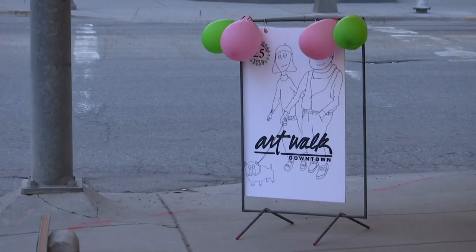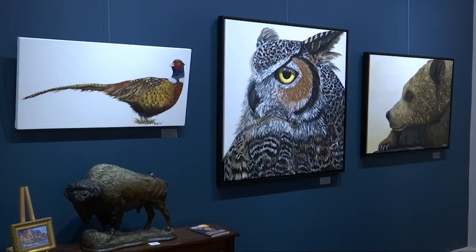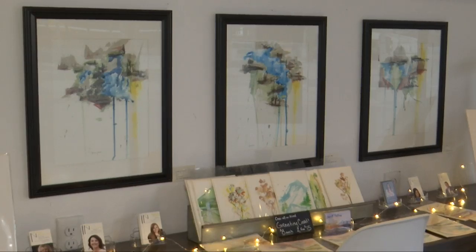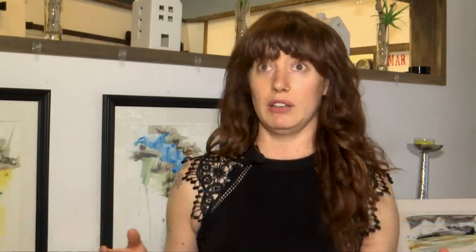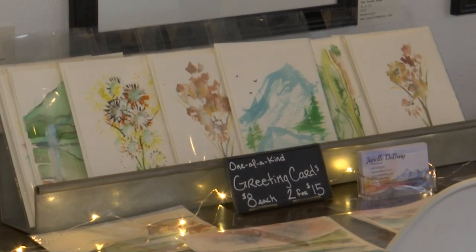For 25 years, the Billings Art Walk has been bringing culture and vibrance to the streets of downtown Billings. The walk offers local and national artists like watercolor painter Janelle Debray a chance to show and sell their work. The Billings community for art has just wrapped their arms around me, and it's been great. I'm definitely in the right place for people that love and appreciate art, and the community definitely lends itself to that.